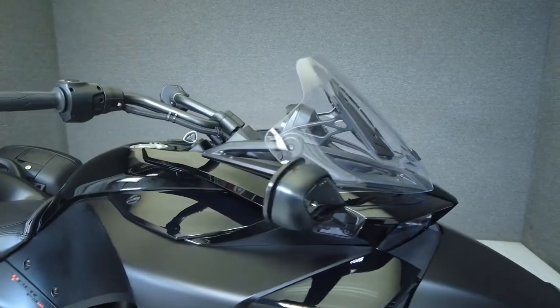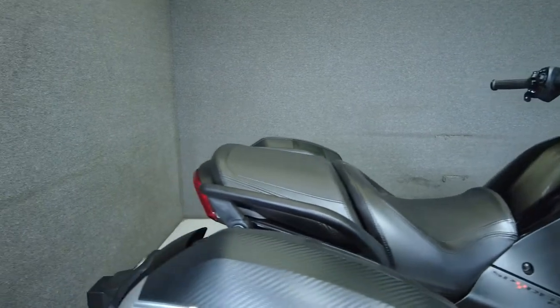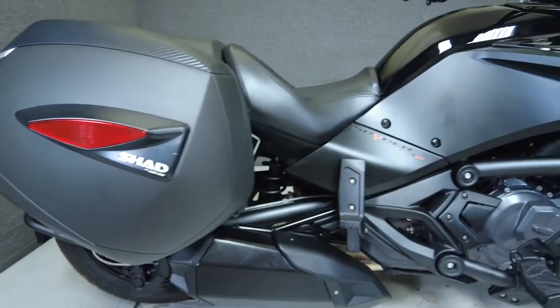It has been upgraded with hard bags and a windscreen. If you're looking for a sport bike with the stability of three wheels, the F3S would be an excellent choice, powered by a three-cylinder 1330cc fuel-injected motor.